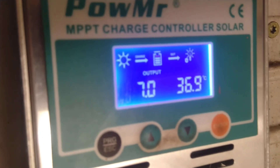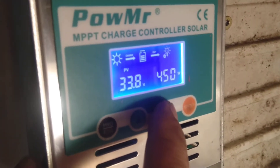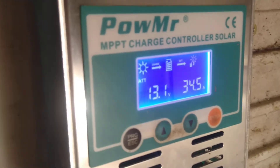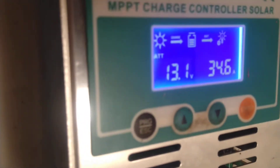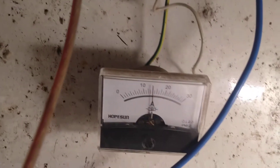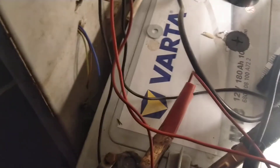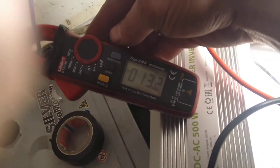The battery voltage is 15 volts. So let's check it with the clamps — it's almost 14 amps, showing 13 and 13 amps.